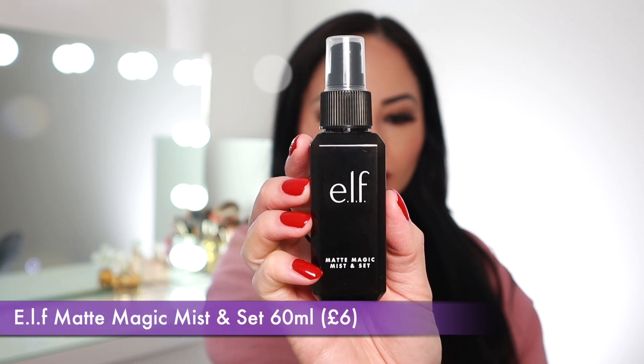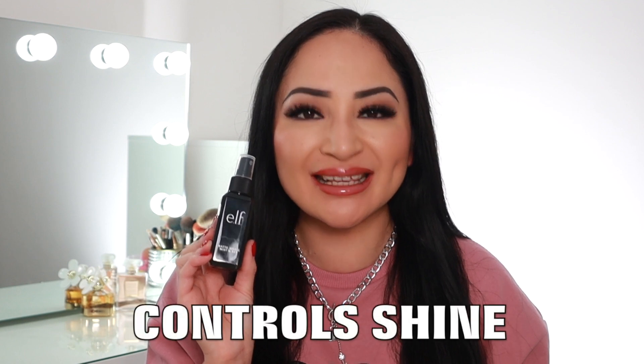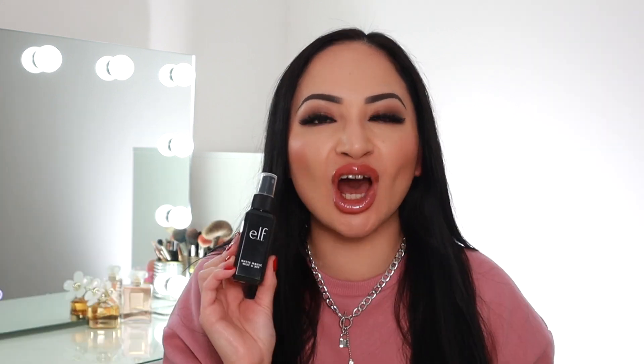The next one is the e.l.f. Matte Magic Mist and Set Setting Spray. There's 60ml in this bottle and it retails for £6. This is a really lightweight setting spray that locks your makeup into place, controls shine, and gives a beautiful matte finish. It's infused with vitamins B and E to hydrate and soothe the skin. The mist on this one sprays out a lot more powerfully — it's not a gentle spray, it comes out really quick and distributes the product very evenly.